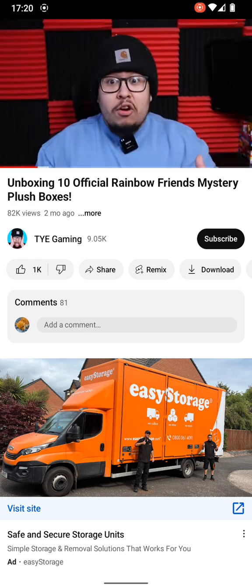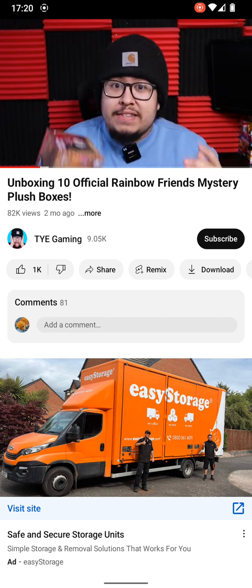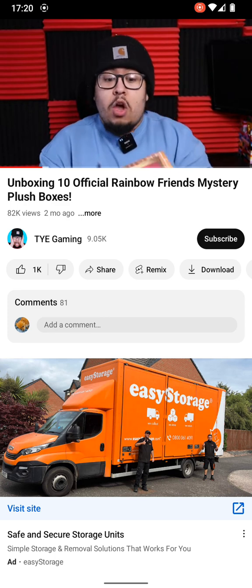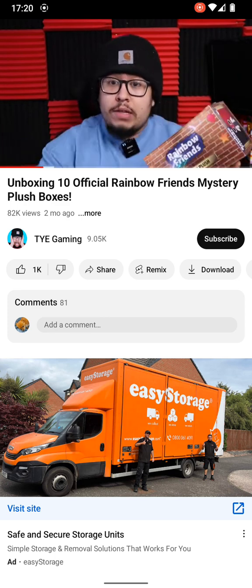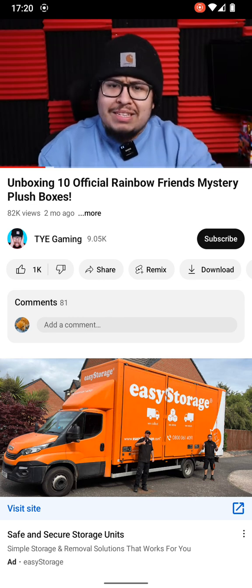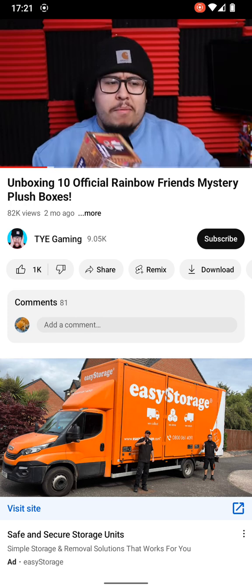Considering I bought 10 of these, it would be very nice if we could find two complete sets. But knowing my luck, I'm gonna find some duplicates. Hopefully we can at least complete one set — that's the main goal. I'm honestly really surprised they don't have the Purple Rainbow Friend in these mystery boxes.